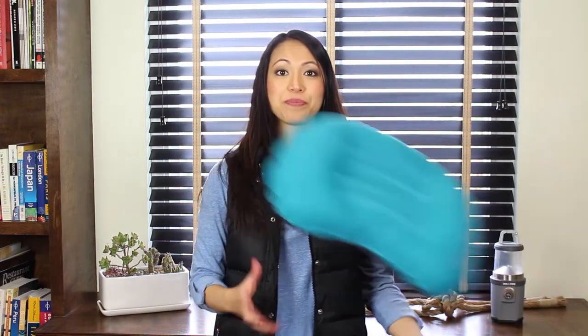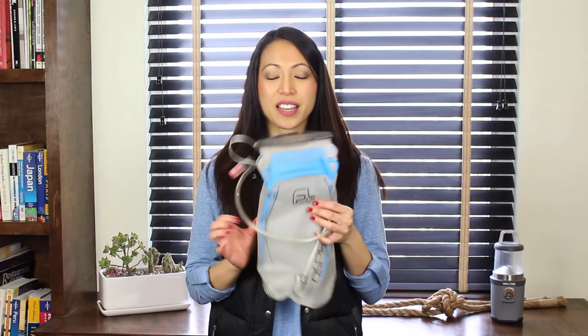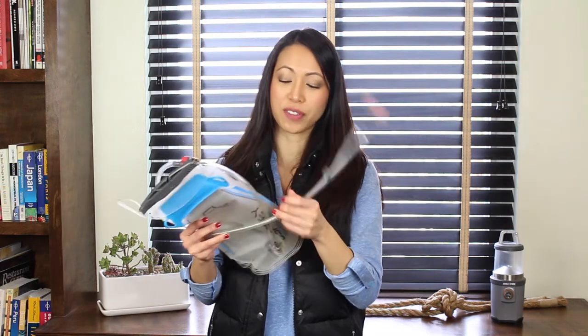An inflatable pillow. A water bladder — this pouch fits in your backpack so you have easy access to water. A small water bottle, which is good for anything other than water such as electrolyte powder or drink. A pair of binoculars for an up-close view of nature.